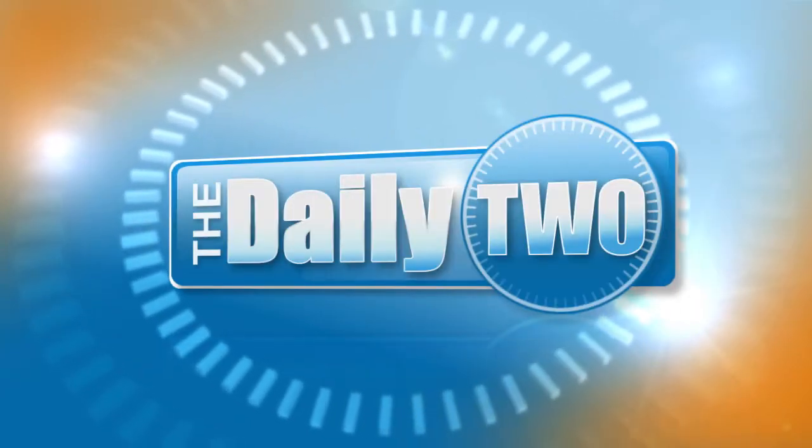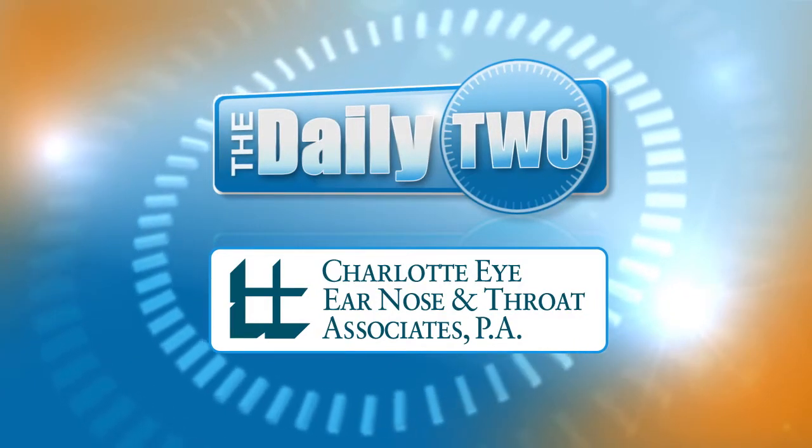The Daily 2 is brought to you by Charlotte Eye, Ear, Nose, and Throat Associates. Welcome to The Daily 2. I'm Laura Palka.